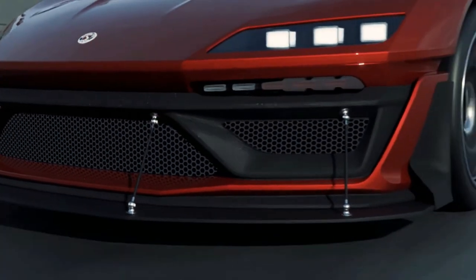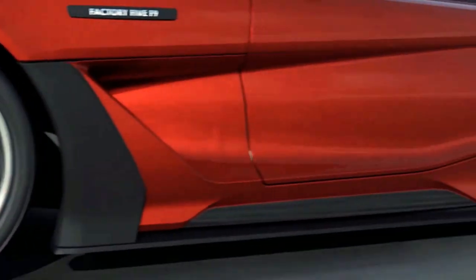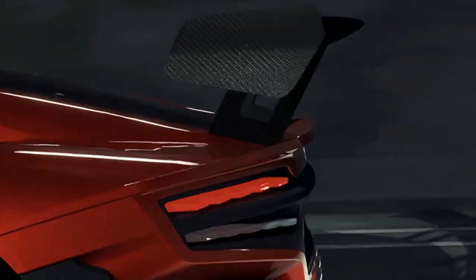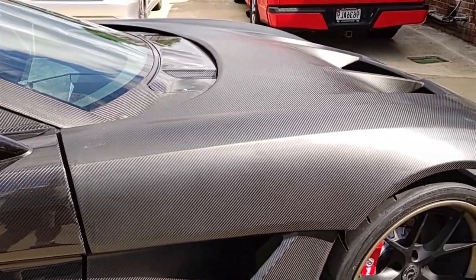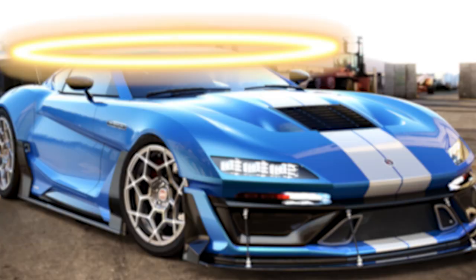Factory 5 has said in the past that they hope the F9 will be an affordable build, but the price may depend on the expense of producing a full exposed carbon fiber exterior, which would be one of the first in the kit car industry. So while the F9 is still planned for production, the soonest we can expect to see it go on sale is 2024.